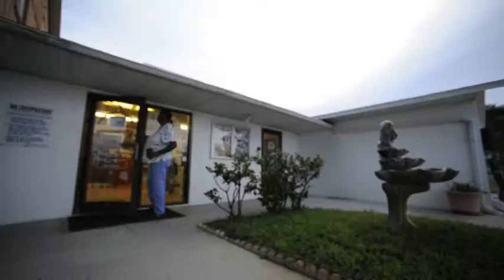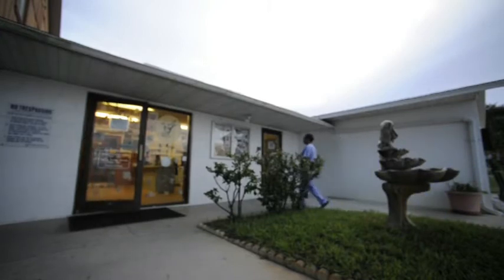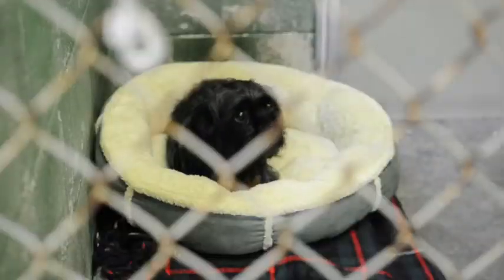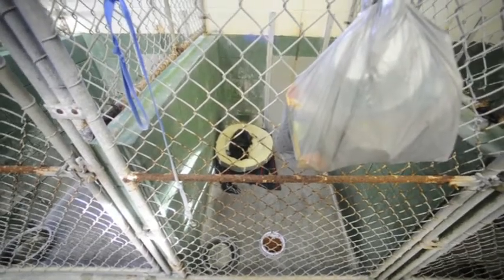When we first come in, we clean and make sure — kennel cough is really bad, so we have to don everything and bleach everything. After that we let them back in, then we start feeding them, then we do a bed check to make sure they're all still here and in the right spot. Then we do vaccinations, temperament testing, and heartworm draws.